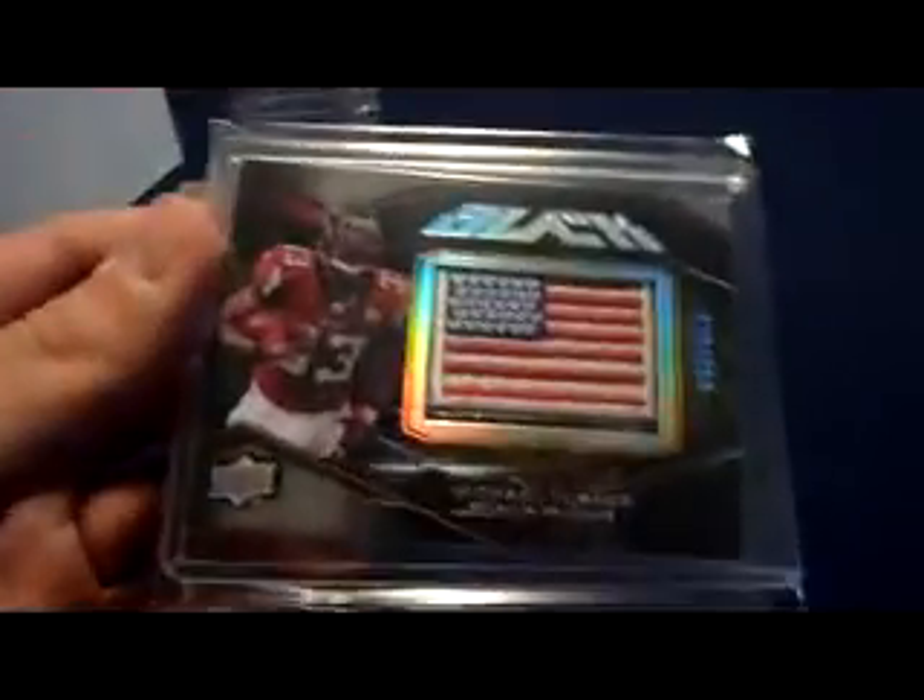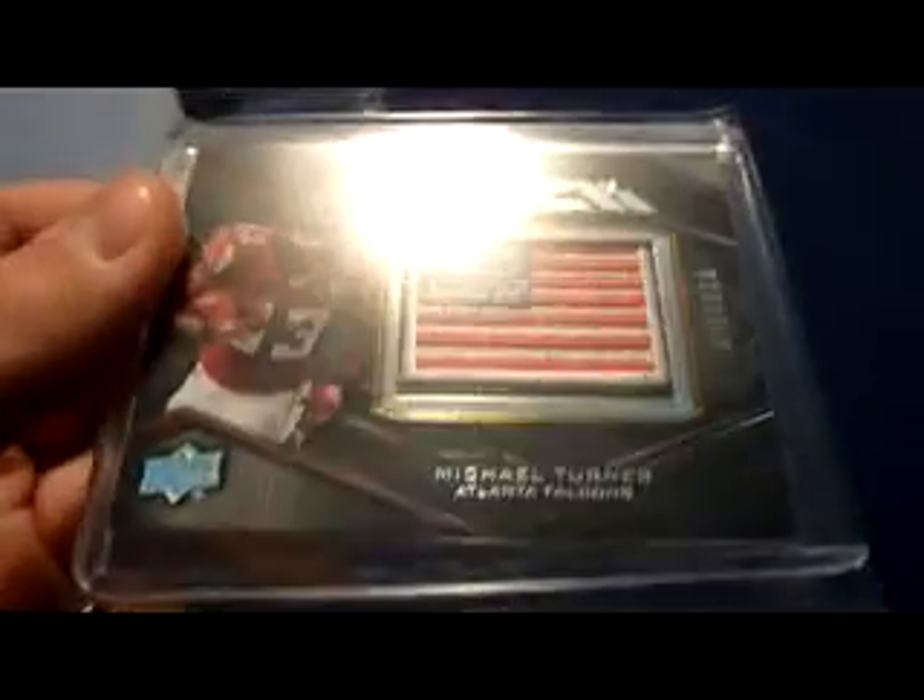2009 Topps Mayo Cut Plug autograph of Michael Turner — I've seen a couple of those. Here's just a 2009 Black flag patch, numbered 20 of 250.